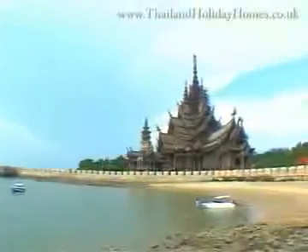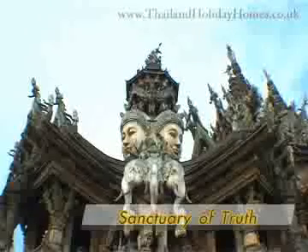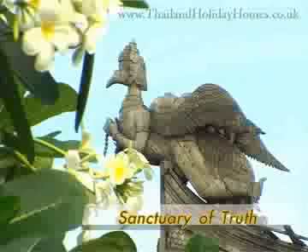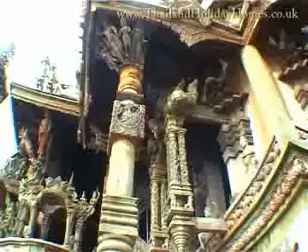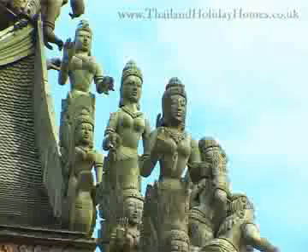Strong faith resulted in the magnificent carved wooden palace known as the Sanctuary of Truth, which is located along the seashore and superbly combines science and art. This structure is considered the largest carved wooden creation in the world, and this handsome and valuable architectural feat is indicative of local Thai ingenuity and old Western philosophy.